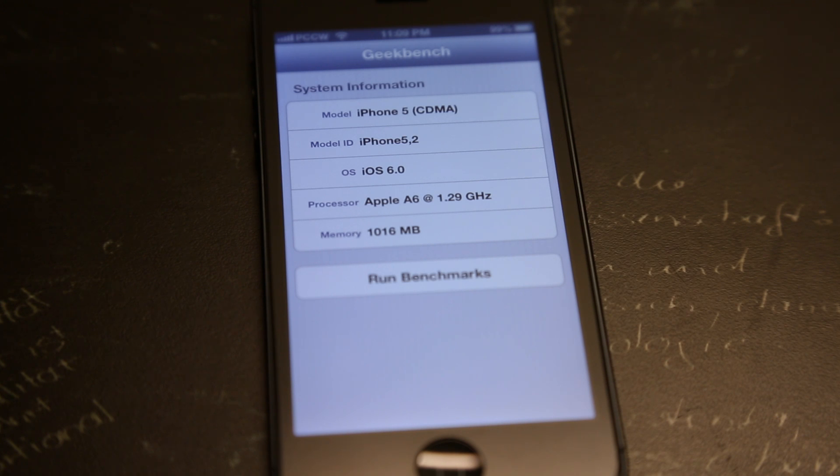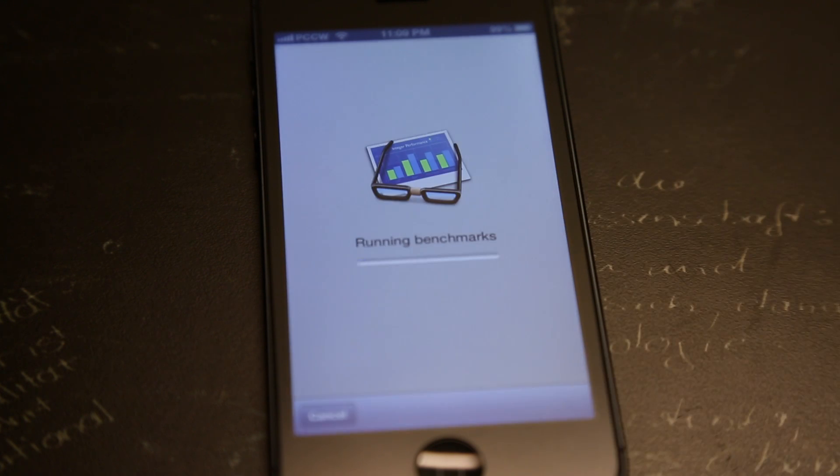I have the CDMA model here running iOS 6.0, rocking an Apple A6 chip with a 1.29GHz processor and 1GB of RAM. Now let's run the benchmarks and see how the iPhone 5 performs.